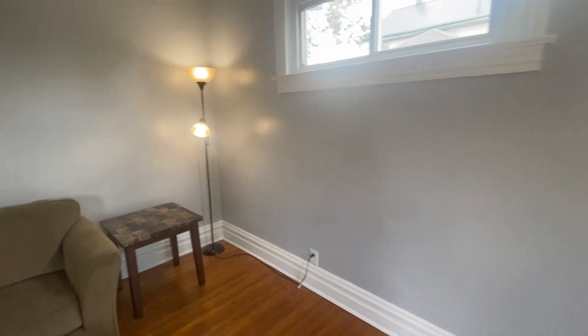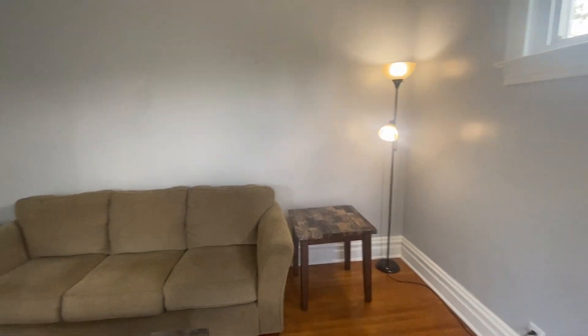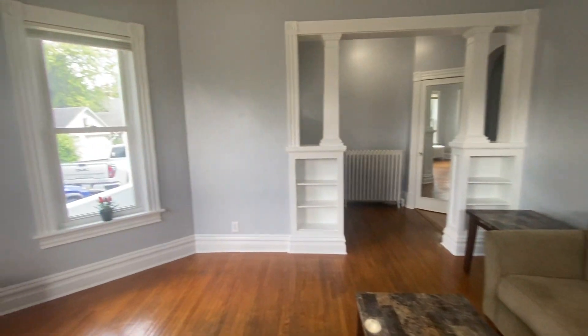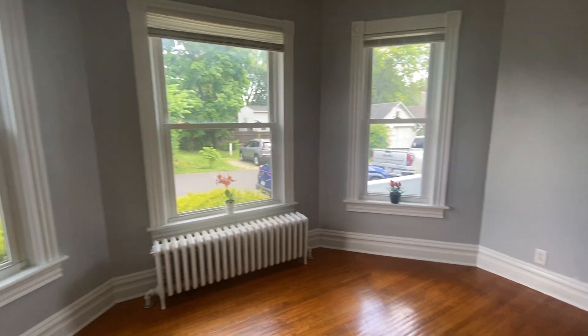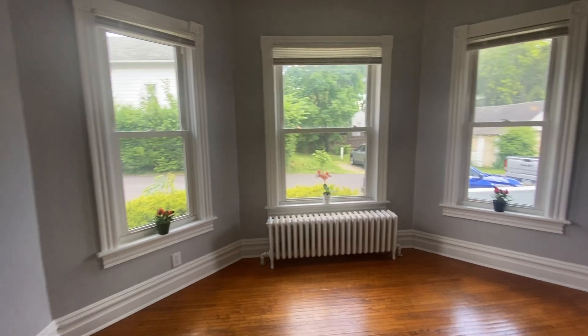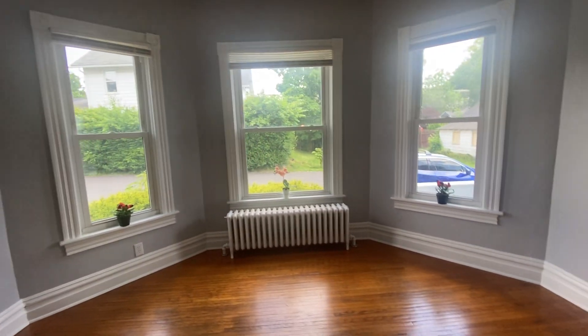Let's take a look around. The one thing you're going to notice is my favorite part of this whole unit, which is the large living room. This living room has hardwood floors, it has beautiful columns, built-in shelving, lots of windows. It's really just a great room to chill and relax in.